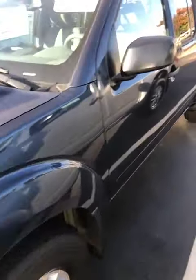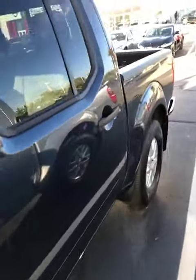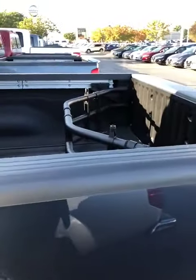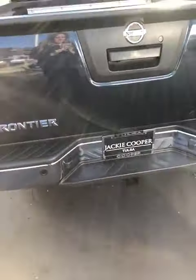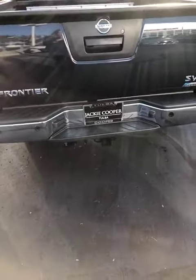Let's go to the back. It's got your nice sturdy durable bed liner. It also has your receiver hitch right there.